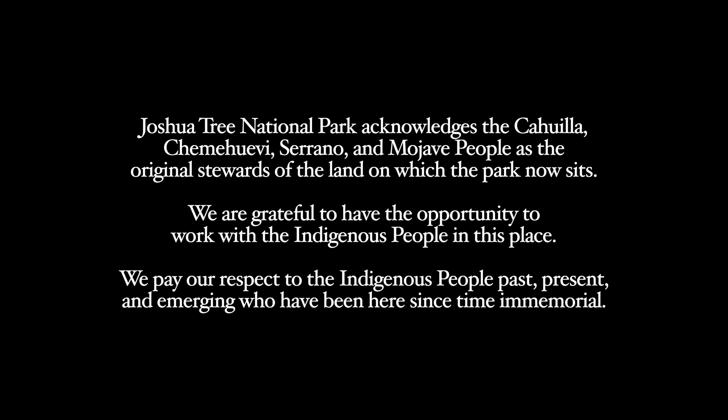Video by Perry Sassnett. Production assistant: Alessandra Puig-Santana. Additional footage by Christy Rugg, Hannah Schwalbe, Shea Spatz, Glauco Puig-Santana, Lian Law, Emily Hassel. Graphics by Alessandra Puig-Santana. Joshua Tree National Park acknowledges the Cahuilla, Chemuevi, Serrano, and Mojave people as the original stewards of the land on which the park now sits. We are grateful to have the opportunity to work with the Indigenous people in this place. We pay our respect to the Indigenous people past, present, and emerging who have been here since time immemorial.